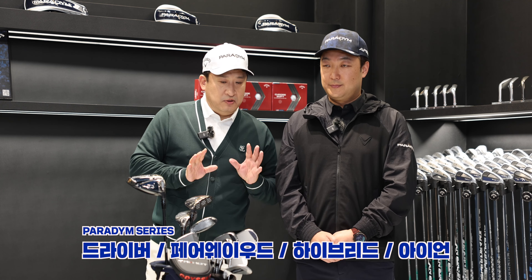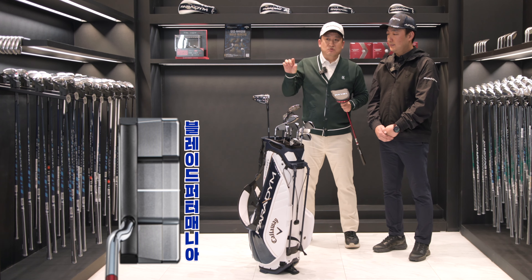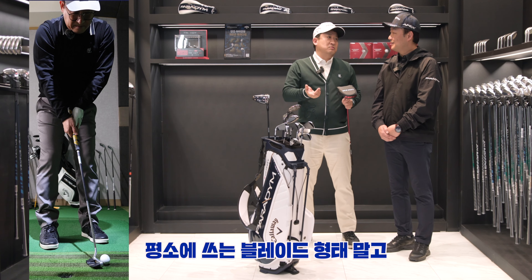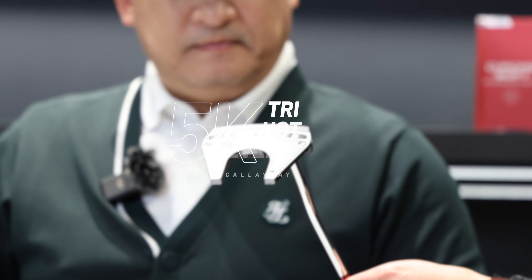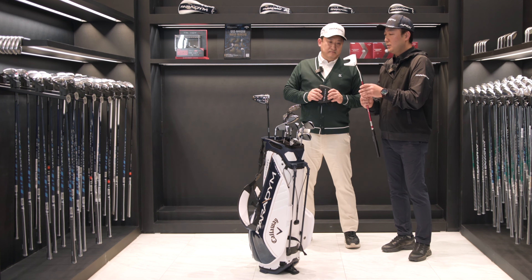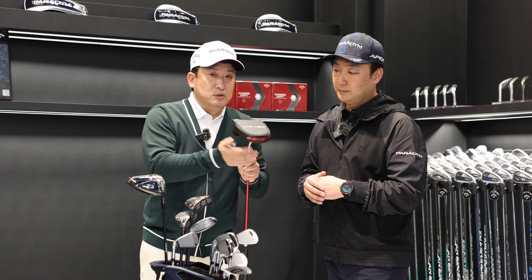I'd like to talk about the Paradigm series again. The first model I recommend is the Try Up 5K7. It's a double band model. There are a couple of styles available — you can choose based on your preference. It's a double band design.